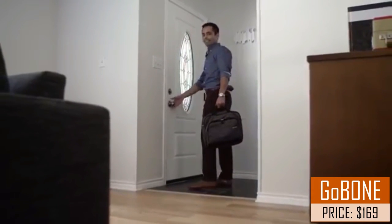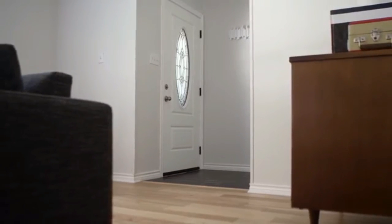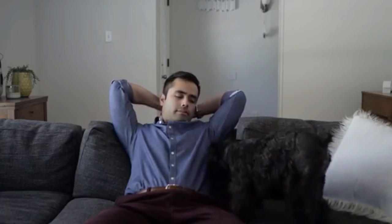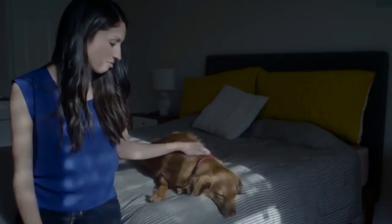Hi Rufus! We've all been there — working 40, 50, even 70 hours a week while our dogs are bored and lonely at home. And when we get back, exercising our dogs can be a challenge because we're tired, it's too dark out, or the weather's bad.